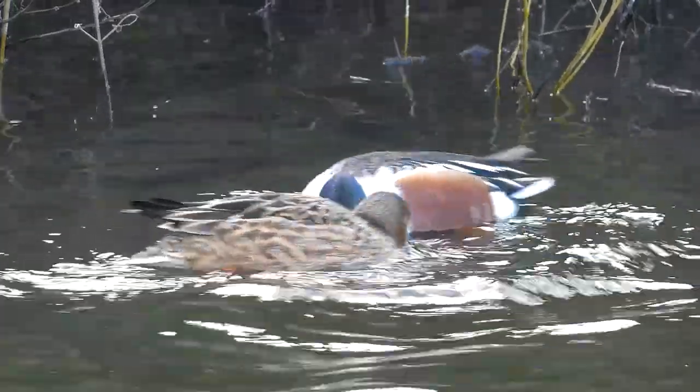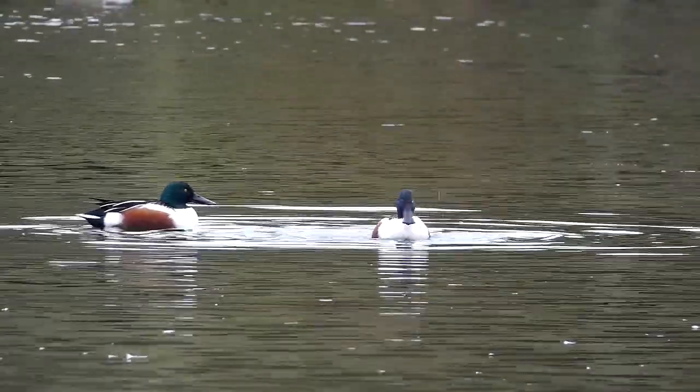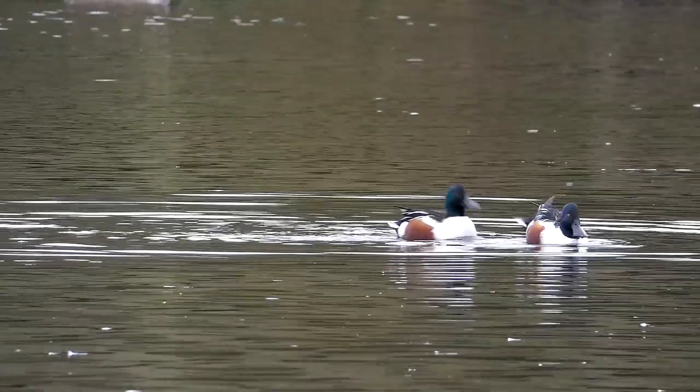It's been great to watch the shovelers today and to get such good views of their feeding behaviour. Thank you for joining me for My Birding Year. Have a great week and see you again soon.